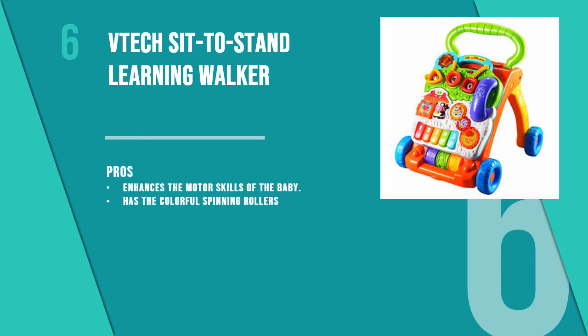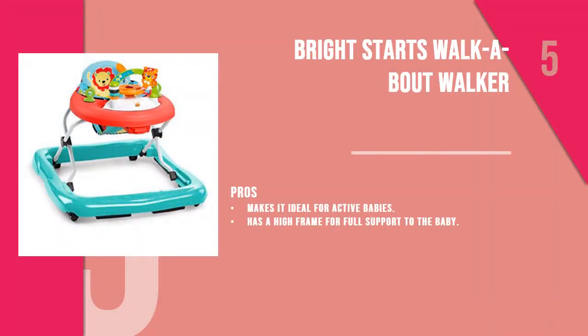The fifth product is the Bright Starts Walk-A-Bout Walker. If you are looking for a bright and cheerful walker for your baby, this model has all the necessary features of a safe walker packed in a bright colorful frame. It comes with electronic toys.